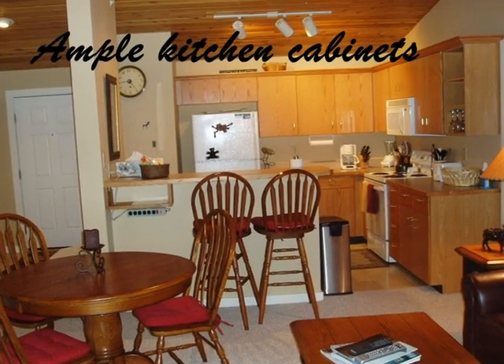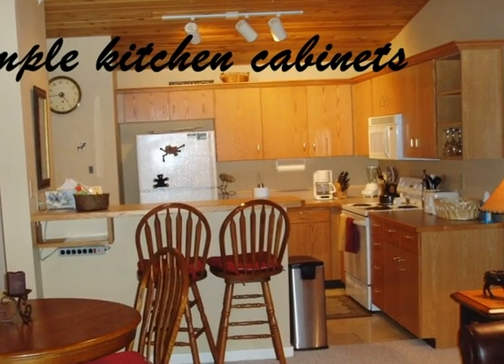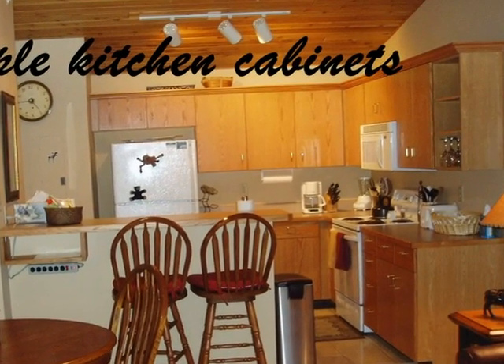These units are great for a first-time home buyer or rental investment property. The kitchen has lots of cabinet space and a pantry closet.